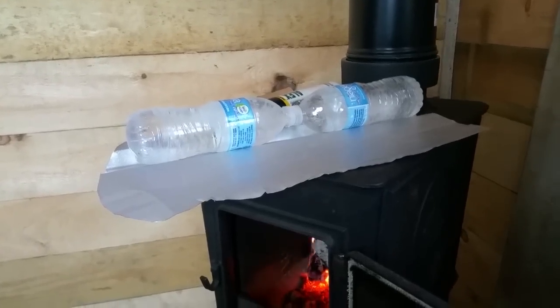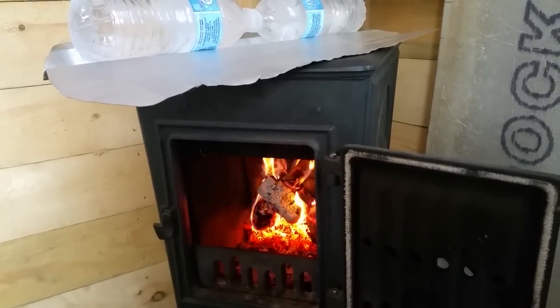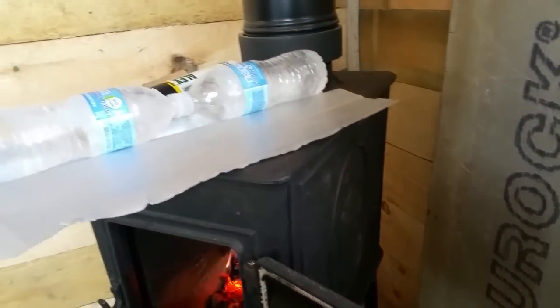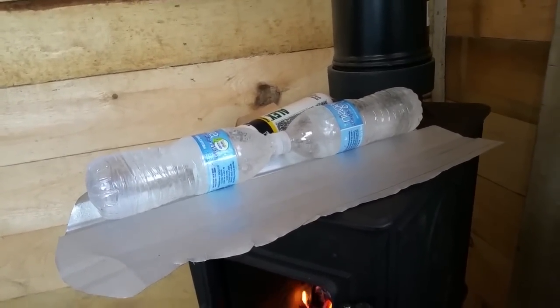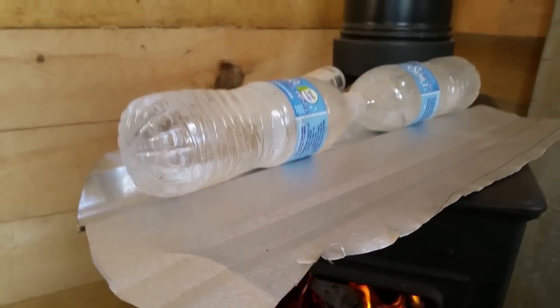We got a pretty hot fire going. It's burning like crazy. This thing's lined with fire brick and it takes a bit of time to get the stove up to temperature before it starts really radiating heat. As you'd expect, all of our water is frozen solid. I'd like to make some coffee if possible. So here's my little multi-purpose heat shield — try to melt some ice with this thing.